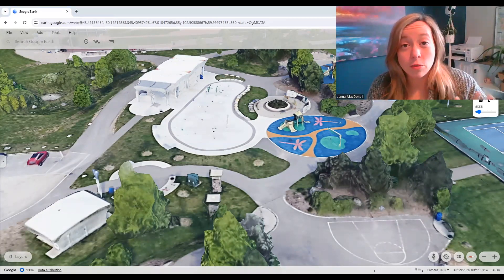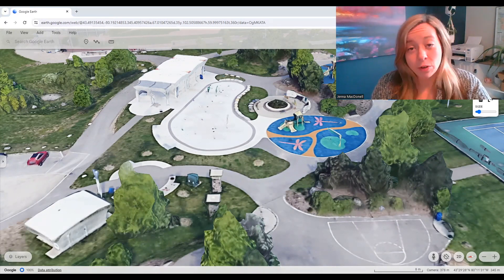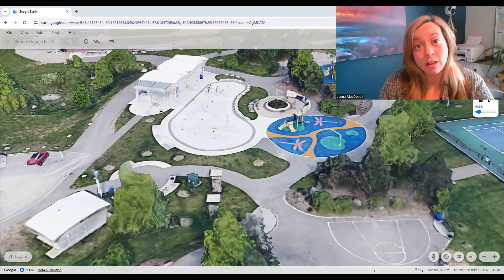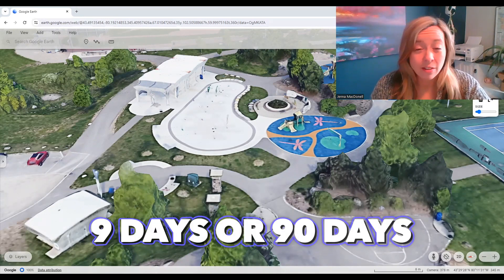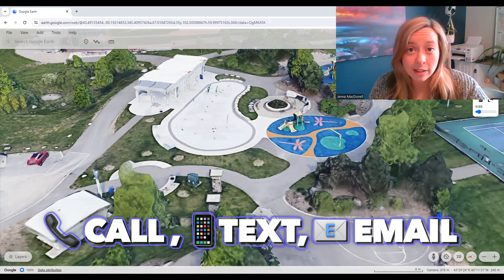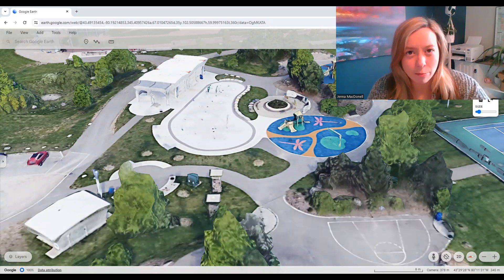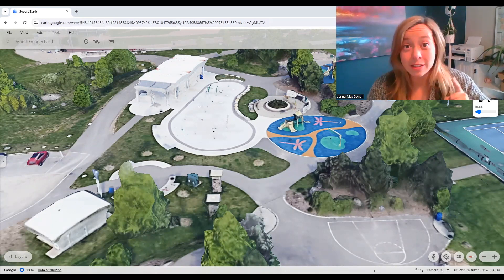Thank you so much for sticking around to the end — it's truly appreciated. We're happy to help if you're looking to make a move to Guelph, and perhaps the Clairefields neighborhood is the right area for you. Whether you're moving in nine days or ninety days, feel free to give us a call, send a text, or email us, and my partner Anita and I will be happy to help you make a smooth move into Guelph, Ontario. Until next time!